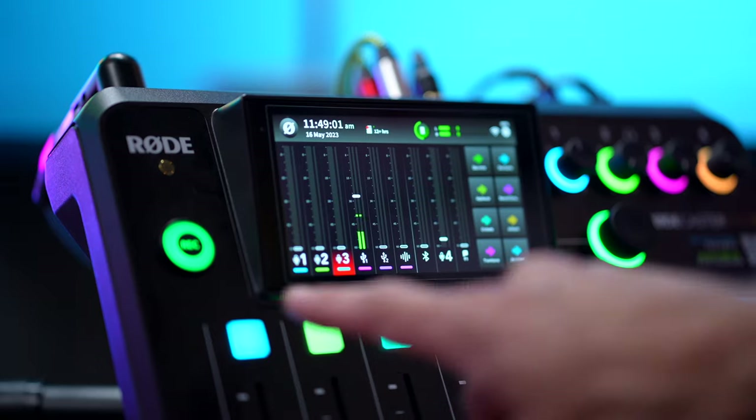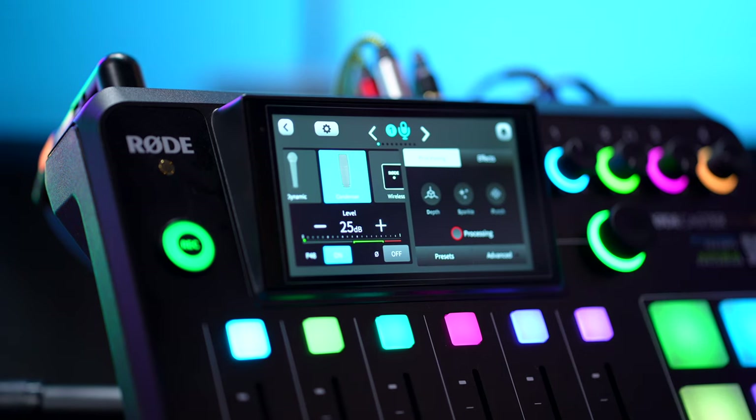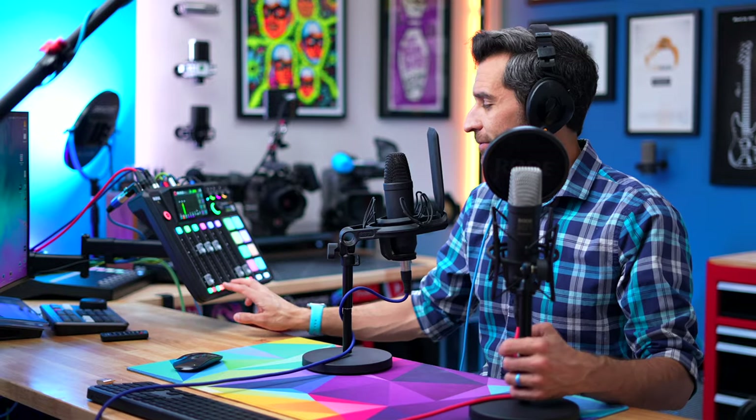Both of these are just running into the Rodecaster Pro 2 on the generic microphone setting with no effects and no processing, so this is just their natural sound. And I do think there's a difference. This is the old NT1 — the fourth generation. And this is the new NT1 — the 5th generation. It is very subtle, but to my ears I think there is a difference. They're both excellent sounding microphones. But if I had to pick, I do lean towards the 5th generation — I think it does sound a little bit better. That's just personal preference.